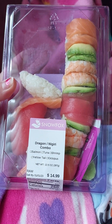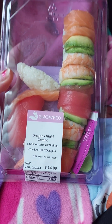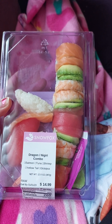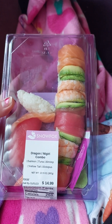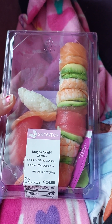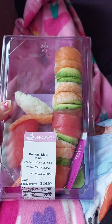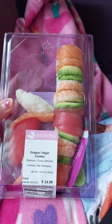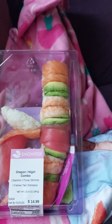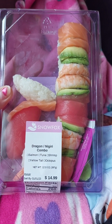Today I am having the Dragon Naguri Combo Sushi Roll for lunch. This is my second meal of the day. My first meal was some Alfredo pasta, a small little bowl. And my third meal, which I'll be having later today, is going to be some slices of avocado and Caesar salad.